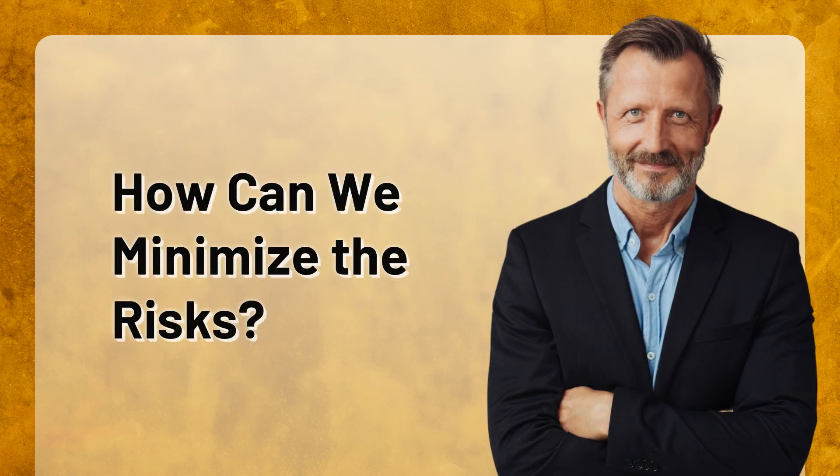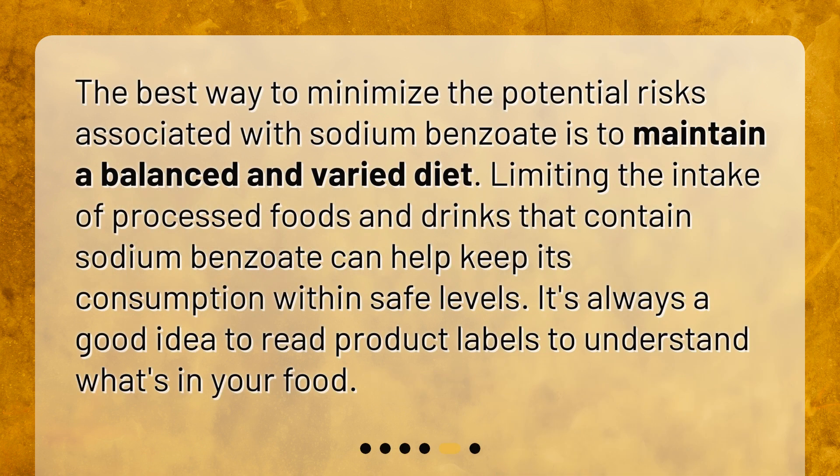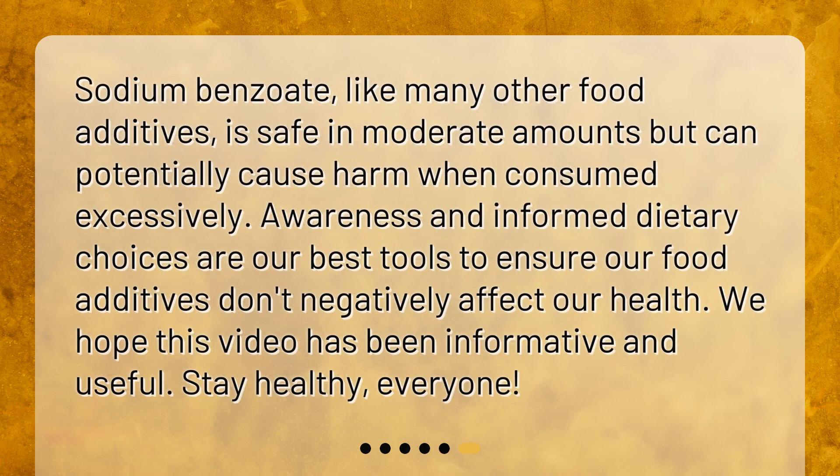How can we minimize the risks? The best way to minimize the potential risks associated with sodium benzoate is to maintain a balanced and varied diet. Limiting the intake of processed foods and drinks that contain sodium benzoate can help keep its consumption within safe levels. It's always a good idea to read product labels to understand what's in your food. Sodium benzoate, like many other food additives, is safe in moderate amounts but can potentially cause harm when consumed excessively. Awareness and informed dietary choices are our best tools to ensure our food additives don't negatively affect our health.